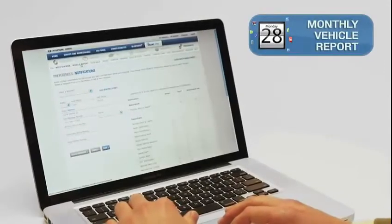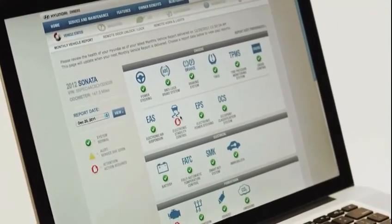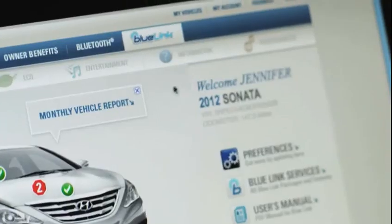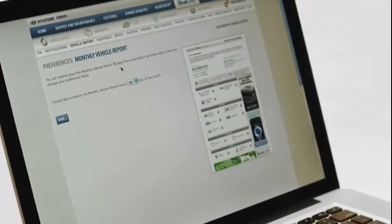Monthly Vehicle Report: every month, you'll receive a comprehensive diagnostic evaluation of your vehicle's performance, like a systems check, vehicle mileage, and upcoming maintenance. To set up receiving your report automatically via email, select Preferences and make your selections on the Vehicle Report page.